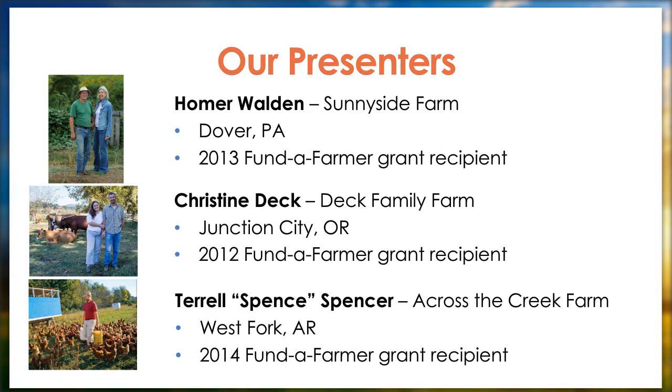Your presenters this afternoon: first, we have Homer Walden of Sunnyside Farm, located in southern Pennsylvania. All our presenters are past and present grantees of the Fund to Farmer grants. In 2013, FACT awarded Homer and his wife Drew a Fund to Farmer grant to build a dozen mobile pens for their broiler chickens on pasture. Added to the mobile pens they already had, they now raise several thousand birds annually.